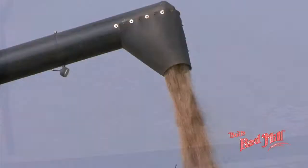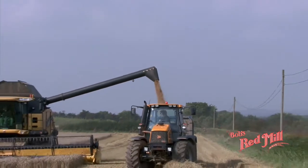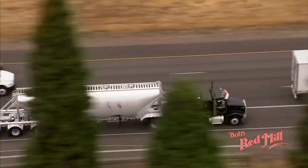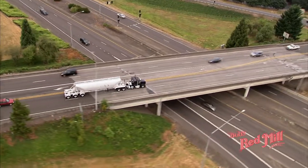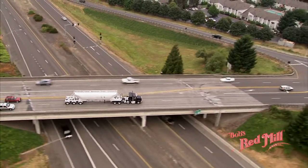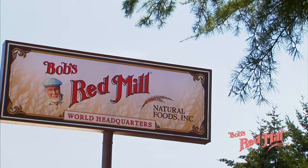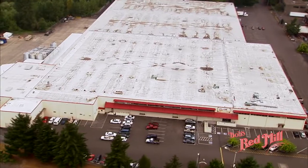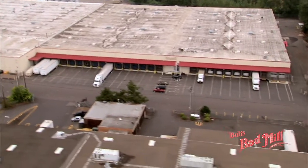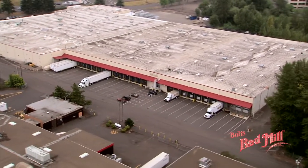Because we work hard to develop and maintain long-term relationships with the farmers who supply our grain, we're able to depend on timely deliveries from farm to mill. Daily shipments of fresh-from-the-farm grains allow us to keep up with the growing demand for our products. This grain truck is pulling into our beautiful new 325,000-square-foot facility in Milwaukee, Oregon.